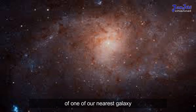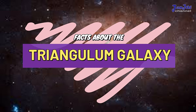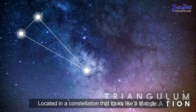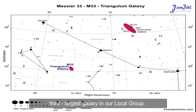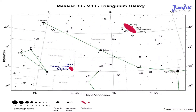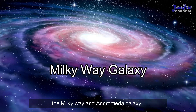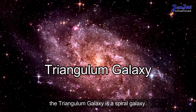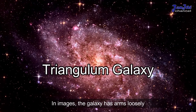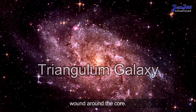The Triangulum Galaxy is located in a constellation that looks like a triangle. It is the third largest galaxy in our local group, like its larger neighbors the Milky Way and the Andromeda Galaxy. The Triangulum Galaxy is a spiral galaxy; in images the galaxy has arms loosely wound around the core.